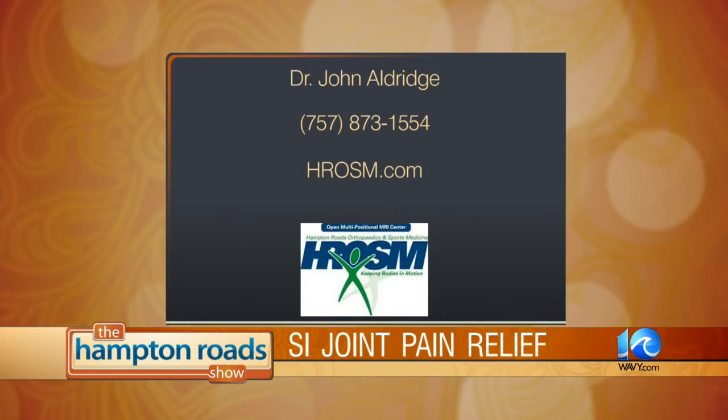But if they do need surgery, you highly recommend this? For this particular problem, yes — the results will be good. If you need more information, you can contact Dr. John Aldridge at Hampton Roads Orthopedics and Sports Medicine. Give them a call at 873-1554, or go online at hrosm.com.